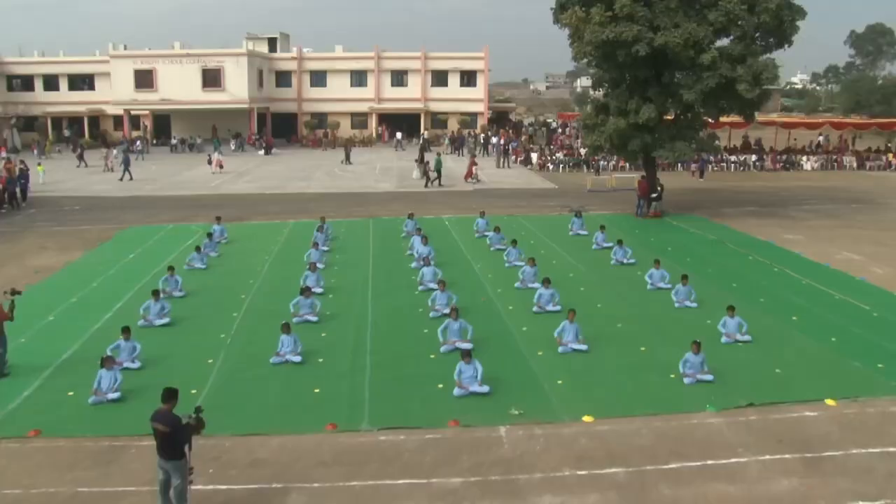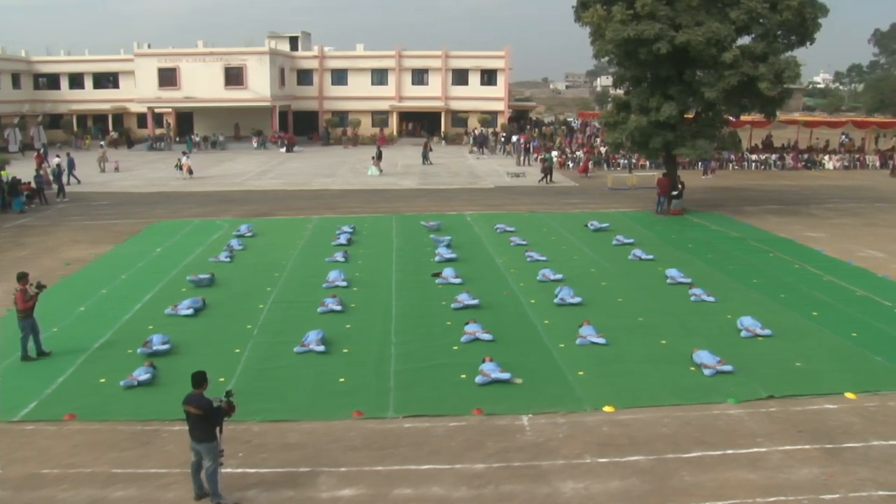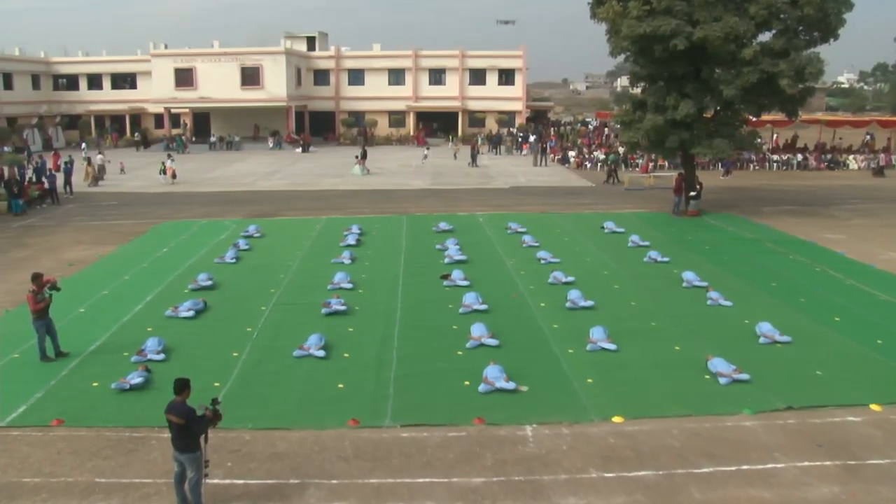Matsyasana. It stretches the neck, chest and shoulder muscles and helps relax them.